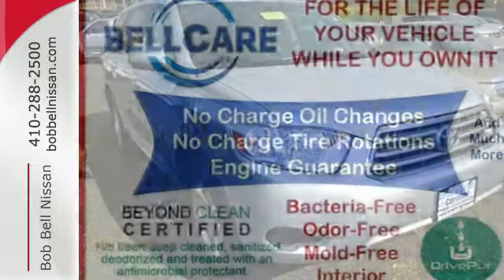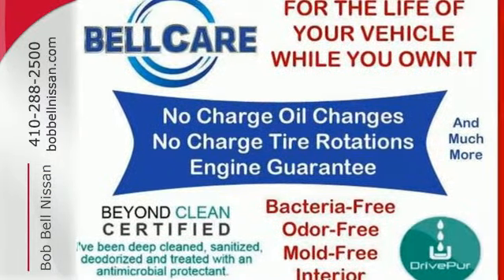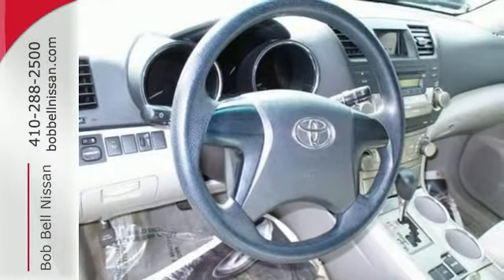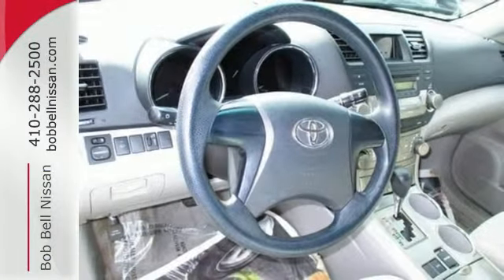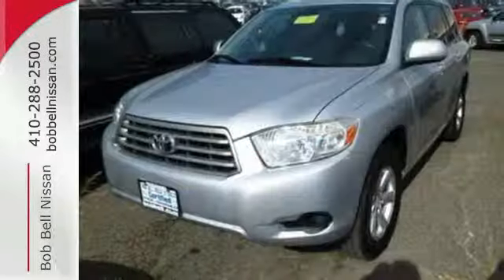Add to that seven-passenger seating, 95.4 cubic feet of cargo area, a long list of power accessories, and more. Immense capability, unquestionable style, and an uncommonly long list of features make this Highlander a superb choice.